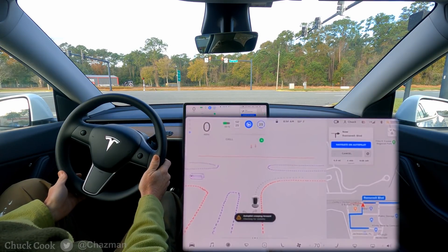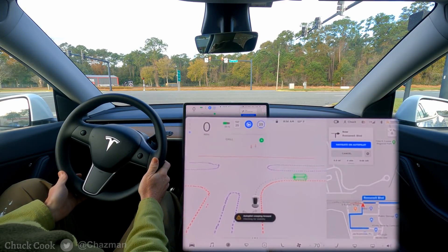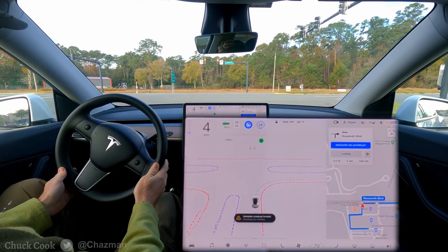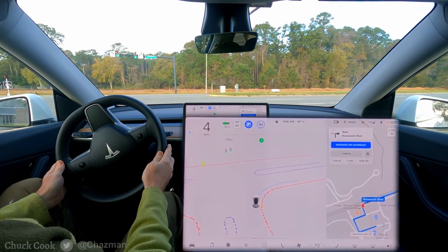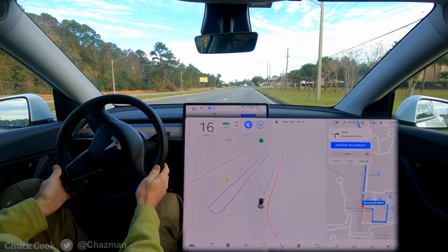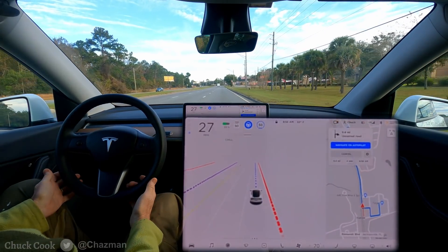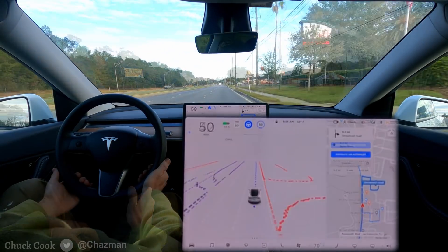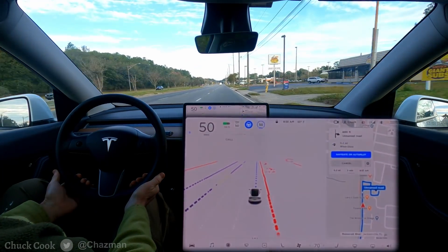There's a little bit of oncoming traffic and it should be clear for a right on red after this next truck. That was a good creep and now it needs to hit it pretty good. I'll say that was a successful one — getting out of the Target parking lot.